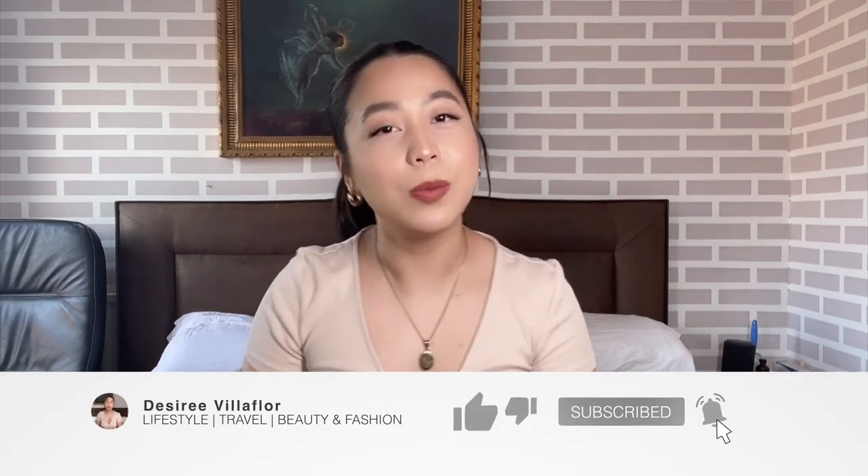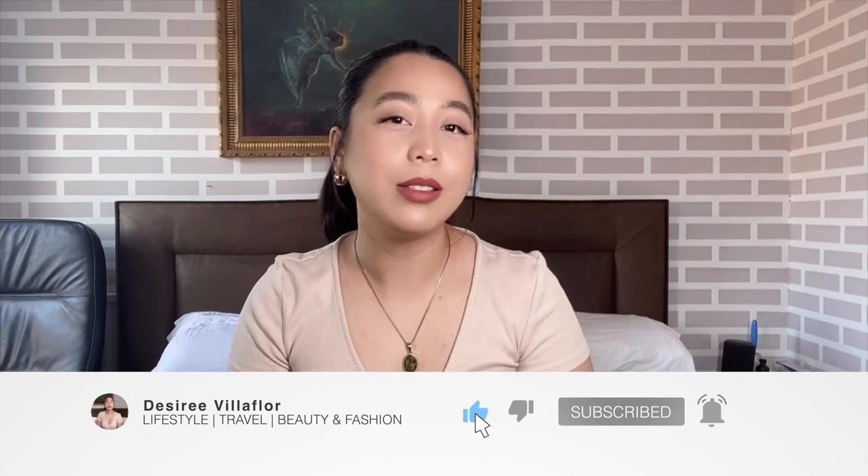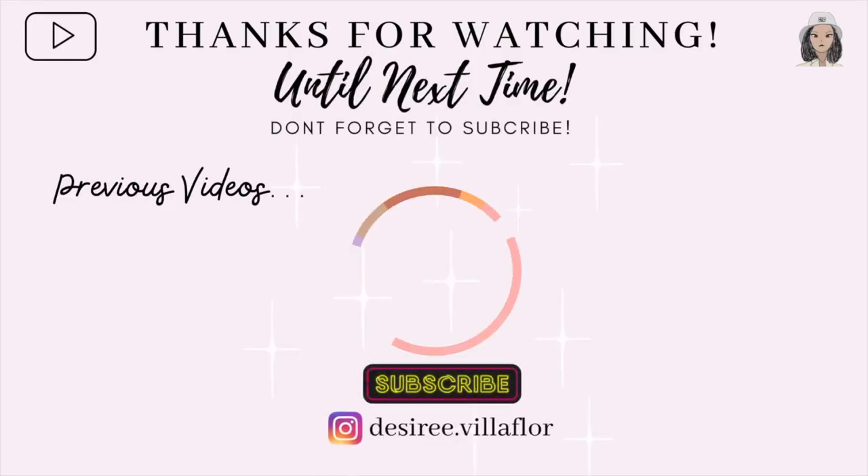That's the end of the video, guys! Don't forget to like, subscribe, and click the notification bell to be notified about my next upcoming video. See you soon!